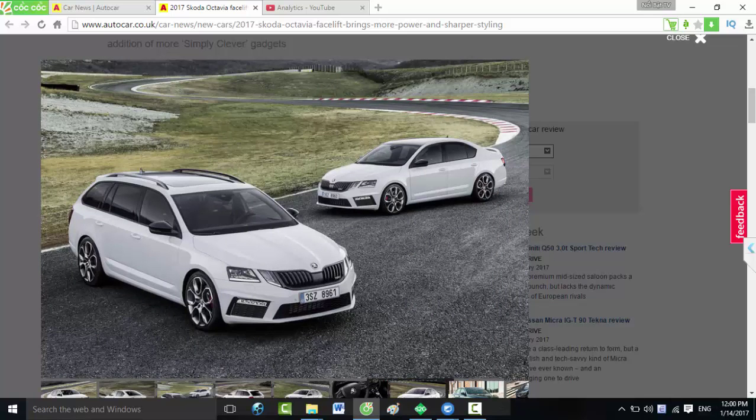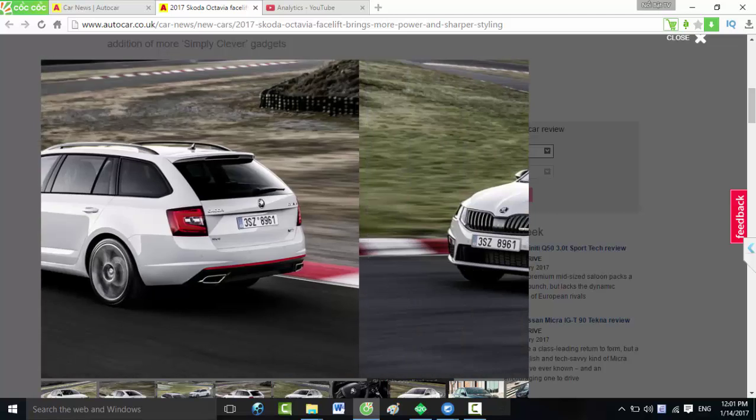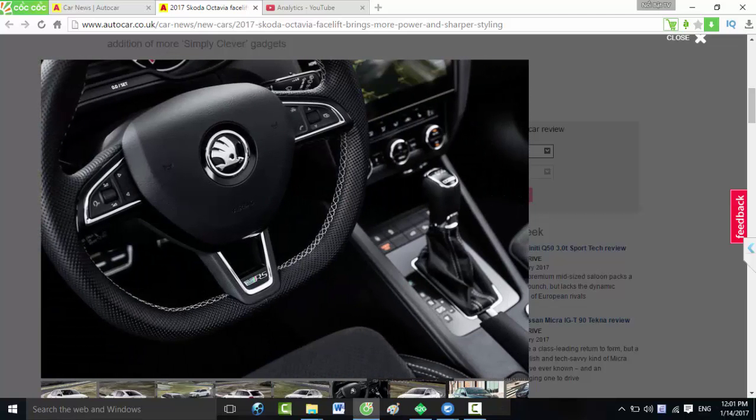The top Octavia VRS model is available in turbocharged 2.0 litre diesel and petrol guises but gets more power — the petrol is the most potent, offering 227 bhp, while the diesel produces 181 bhp. Front-wheel drive and 4x4 four-wheel drive layouts are available as before. Skoda's best-selling model receives a new, more angular grille in the style of the recently launched Kodiaq SUV, along with new LED headlights divided into two sections.